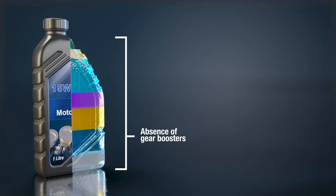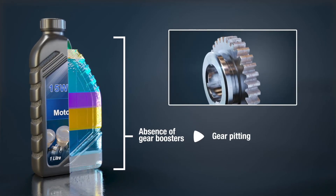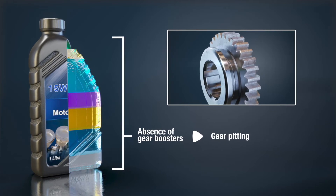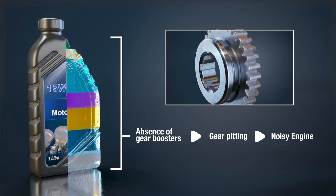When used in a motorcycle application, the absence of gear boosters can lead to insufficient protection to the motorcycle transmission. This may cause gear pitting, leading to a noisy engine which can be uncomfortable for the rider.